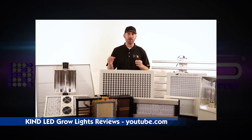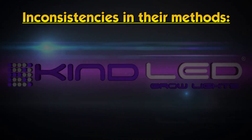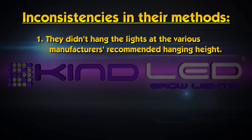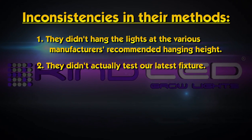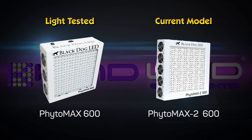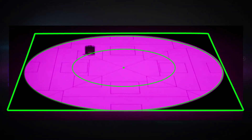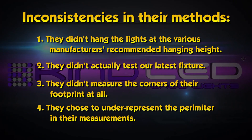A lighting manufacturer can cherry-pick these readings and misrepresent the effectiveness of their actual product. This is far from the only trick they employed: they didn't hang the lights at the various manufacturers' recommended hanging height, they didn't actually test our latest fixture, they didn't actually measure the corners of their footprint at all, and they chose to under-represent the perimeter in their measurements.